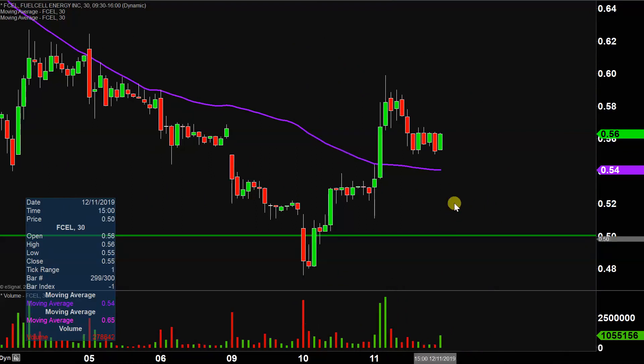Why I would consider 54 cents certainly the preferable area of support — because if it stays above 54, then that implies that the price stays above that purple line, which is definitely something that you want to see.